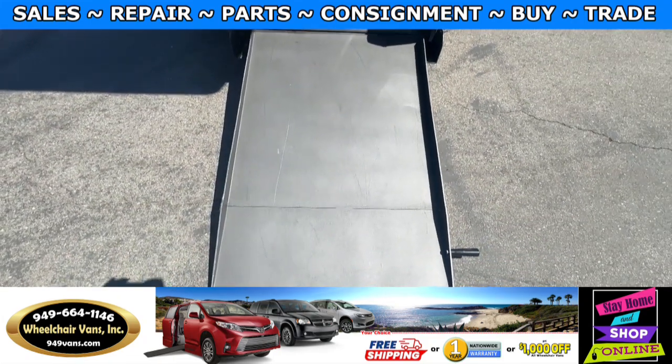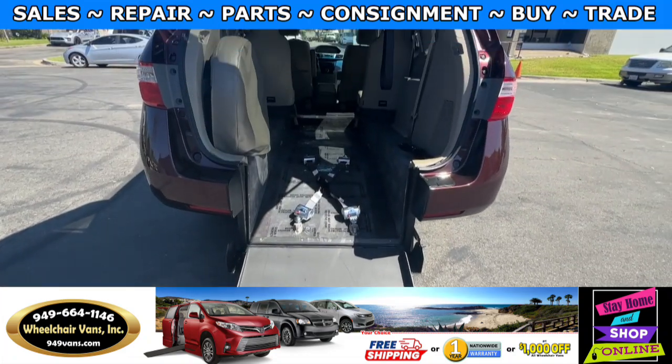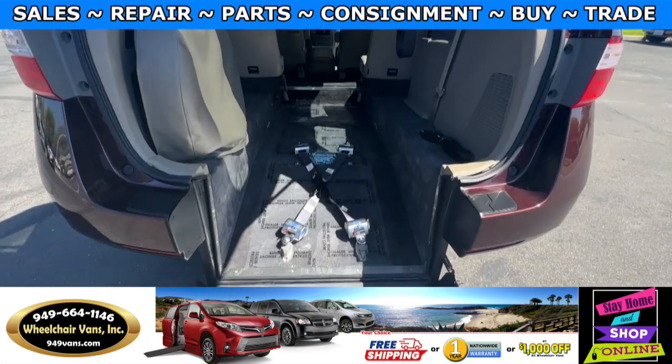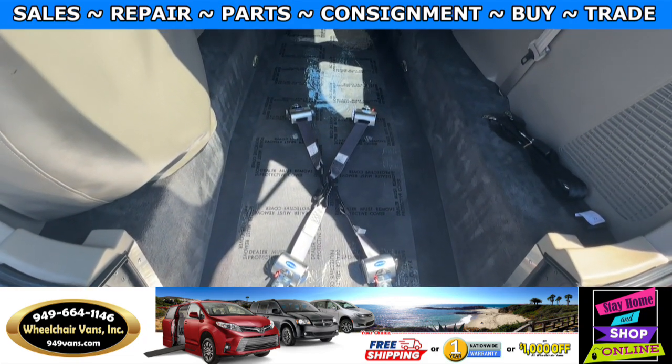This ramp is going to be 32 inches wide. Entrance height from the floor to the top of the door is going to be 54 inches. Over here you will see this comes with a set of retractable straps.